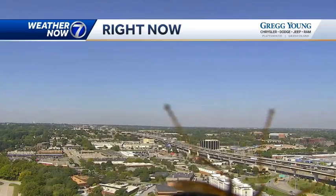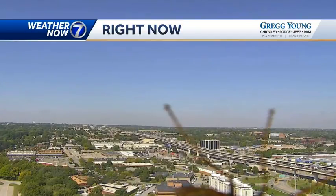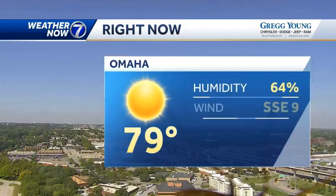I wonder if there's a wasp nest up there. Either way, once you look past our new winged overlords, you can see that we have a lot of blue sky over the west Omaha area.